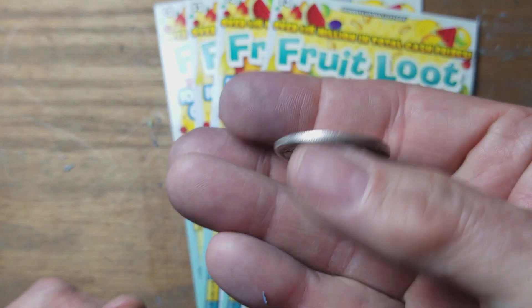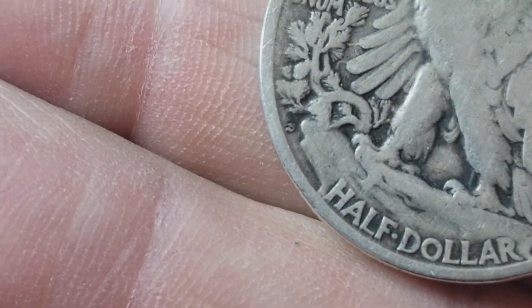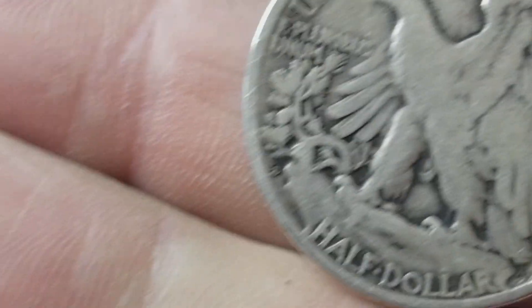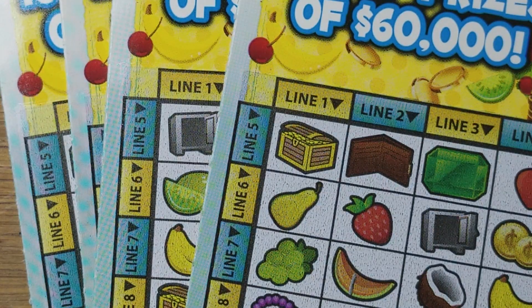Liberty Walking Half. I don't know if you see it there, but right there is the S for San Francisco. So this is the 1920s Walking Liberty Half.